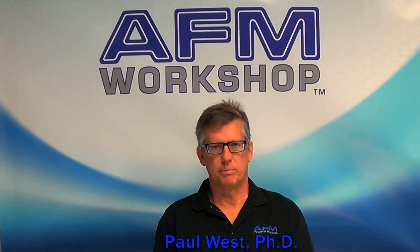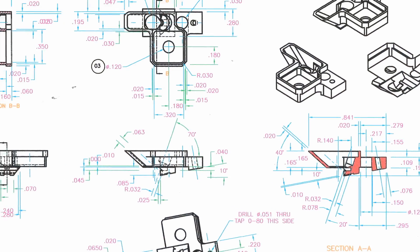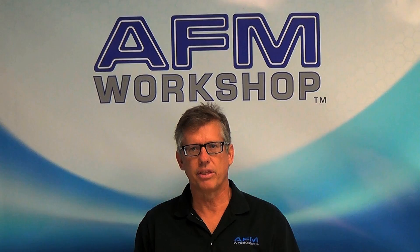Hello, my name is Paul West. I'm the president of the AFM Workshop. The AFM Workshop designs, manufactures, and sells atomic force microscopes. I've been working with these microscopes for over 30 years.